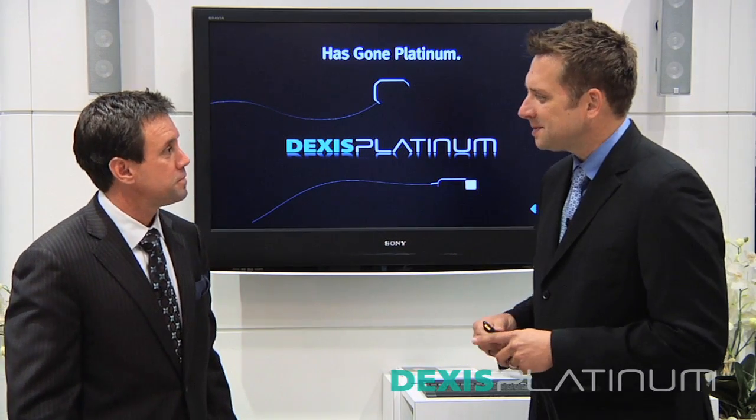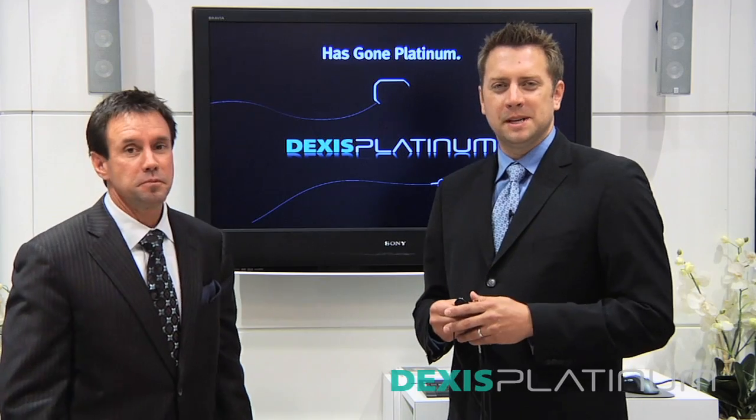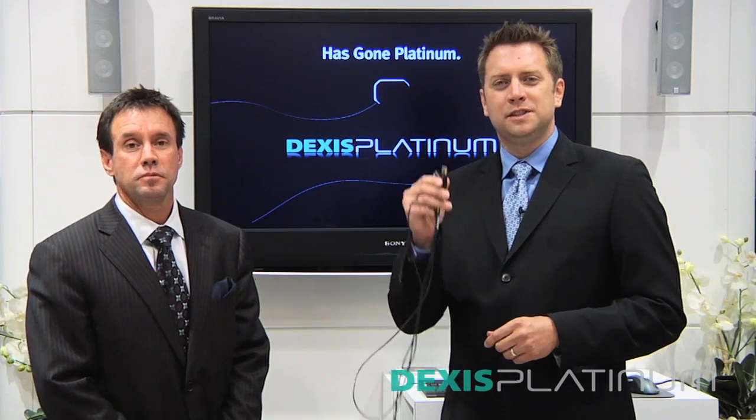Very cool. Rick, thanks so much for your time. I'm Dr. Jeff Rohde with Dental Compare, talking about the new Dexus Platinum sensor.